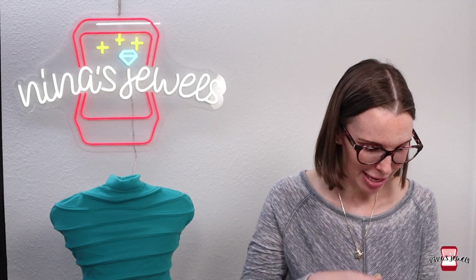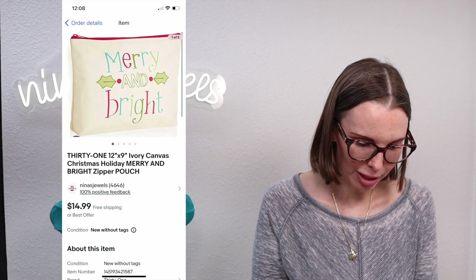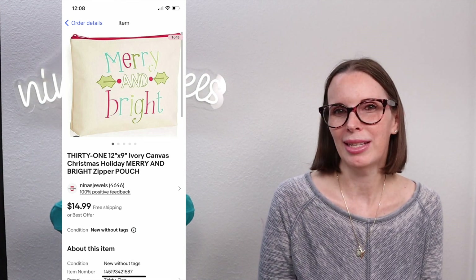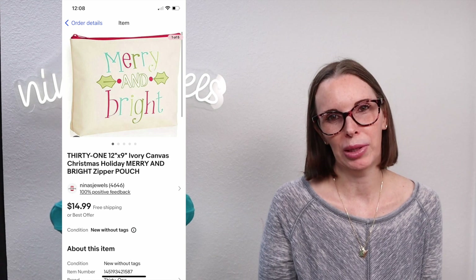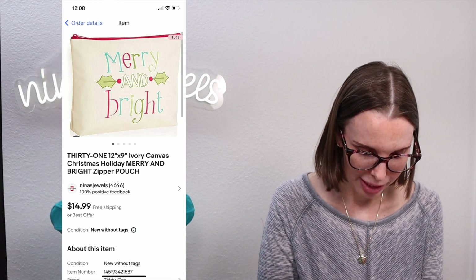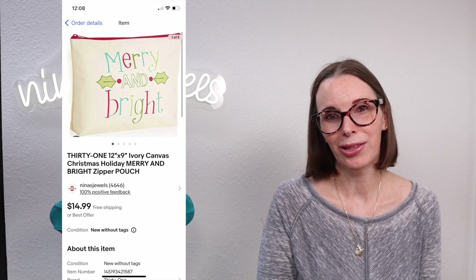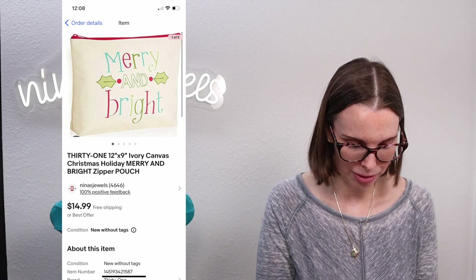Next up was from that fill-a-kitchen-trash-bag garage sale — a 31 brand ivory canvas Christmas holiday Merry and Bright zipper pouch. The 31 brand is similar to Vera Bradley in resale value: it has to be in really good condition, but it does sell well. We paid $0.33 for it and it sold very fast for $14.99. The fact that a Christmas item sold in the middle of summer tells you something about the sell-through on 31 bags.